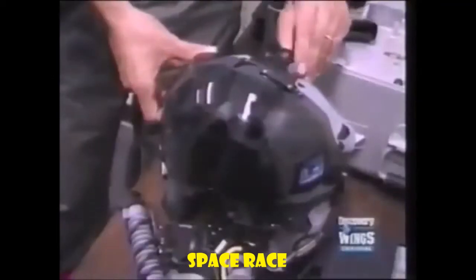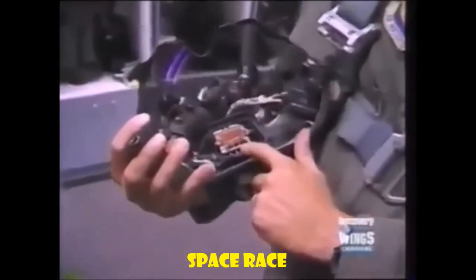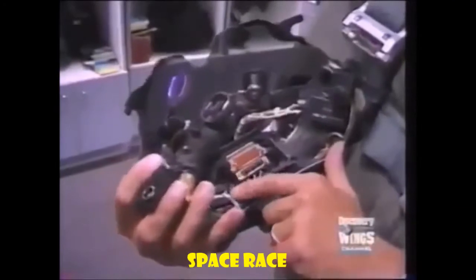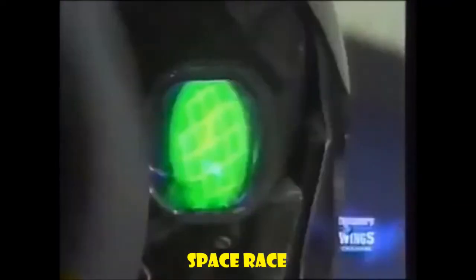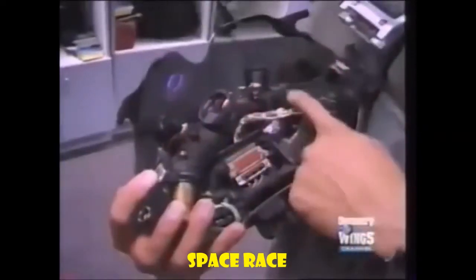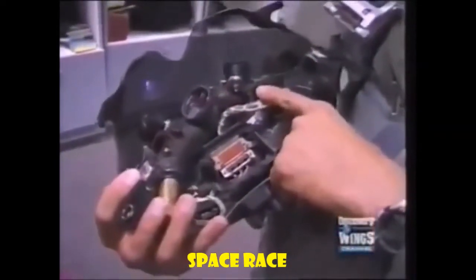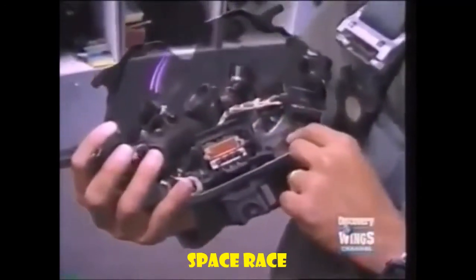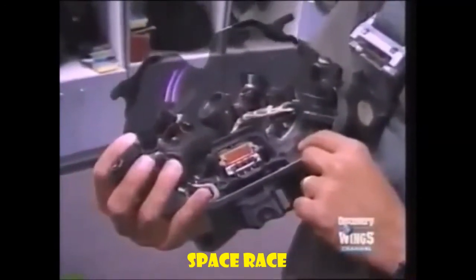The helmet display unit is modular — it pops right off the helmet like that. You can see where the connector is that plugs into the helmet shell itself. Then you have some electronic circuitry, the cathode ray tube that generates the display and its associated optics. You have the uplook cursors, a camera so we can, after the flight, see what the pilot was looking at. And of course the magnetic tracker that detects where the pilot is looking.